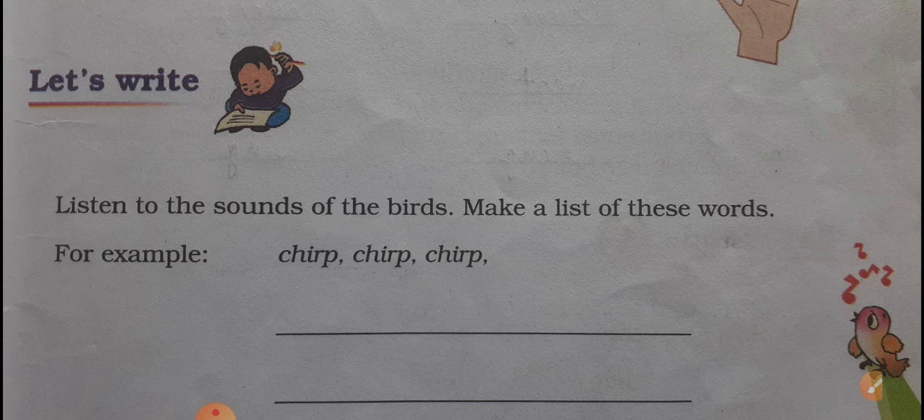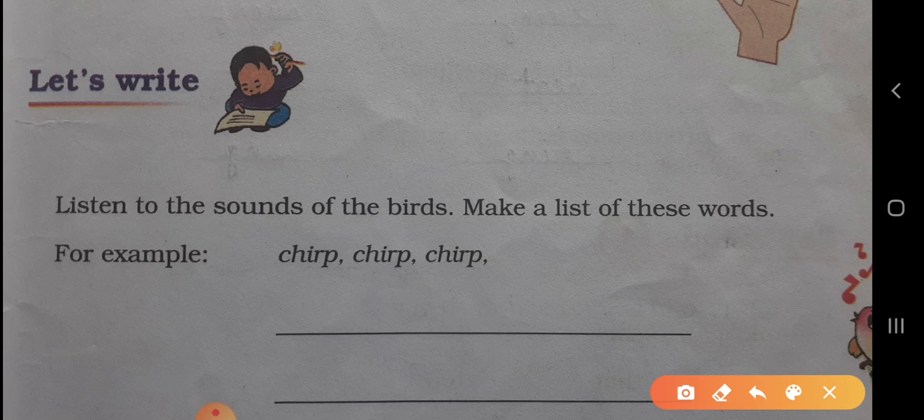Listen to the sounds of the birds. Make a list of these birds. Aapko birds ke sound ko listen karna hai, sunna hai, aur in words ki aap birds in sound ki aapko make a list of these words — in words ke sound ki aapko list banana hai.